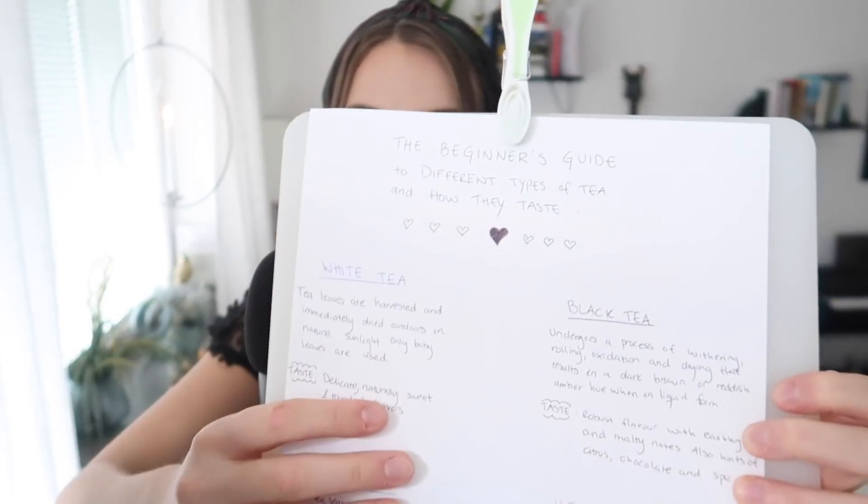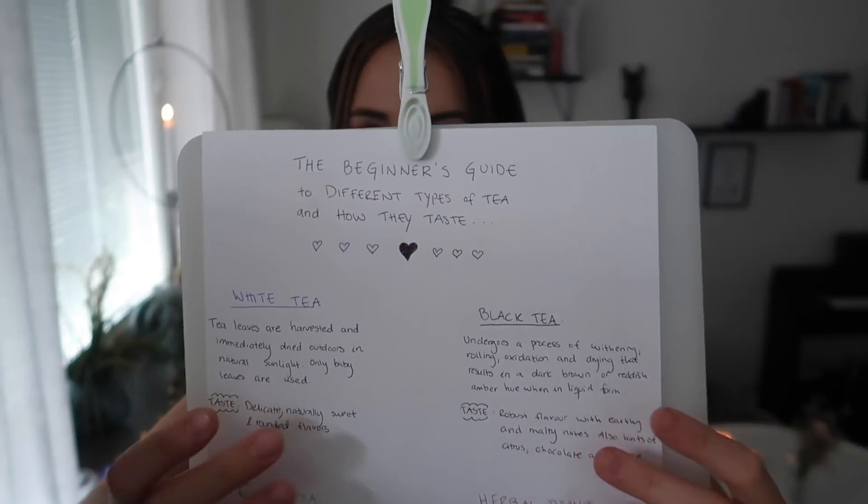Perfect. My printer didn't work, so I decided to write a guide by hand. It's not very pretty, but it serves its function. So as you can see I will go through four different types of teas.